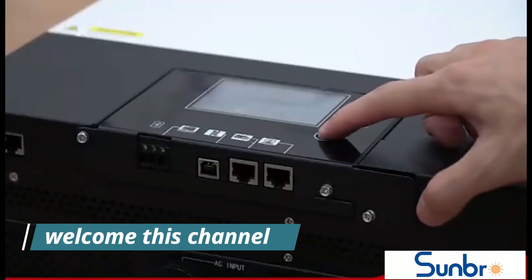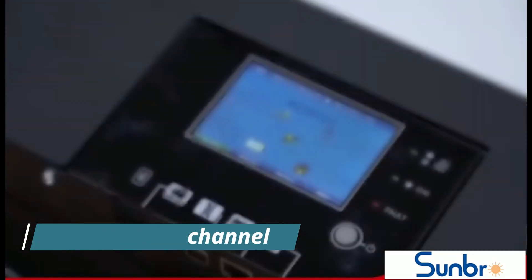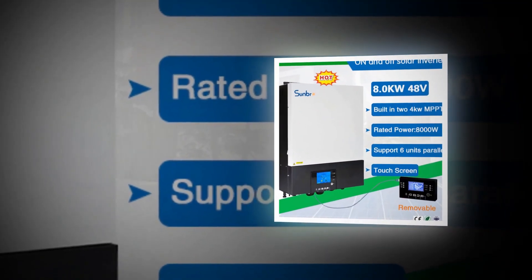Welcome to my channel. In this video we will show Global Version Original, brand new top best-selling smart hybrid solar inverter products on AliExpress, with discount price.